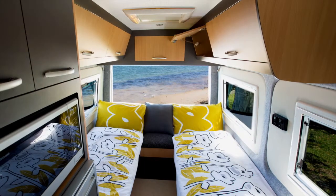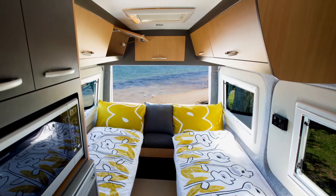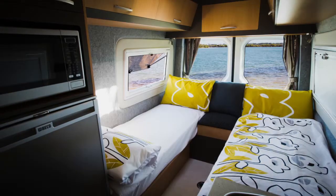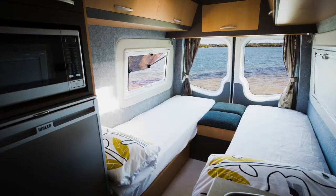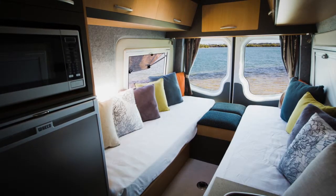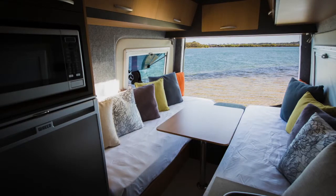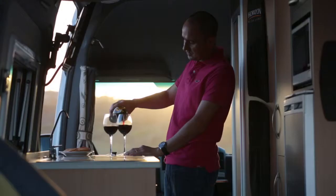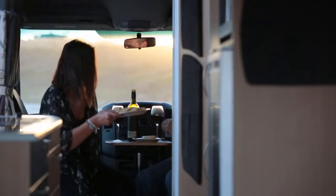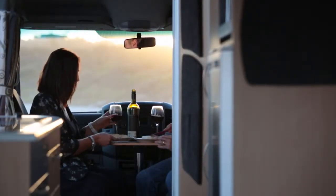With a large rear sleeping area available as two permanently made-up single beds or one permanently made-up double bed, the tallest sleeper will never be cramped. High quality, low energy LED lighting has been installed throughout your motorhome, giving ample light at all times. To learn more about the Wattle or any of the Horizon Motorhomes series, visit horizonmotorhomes.com.au